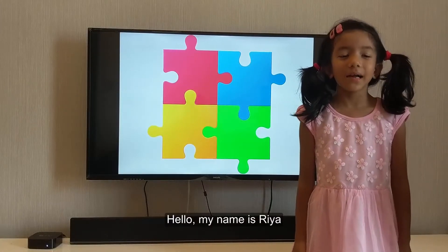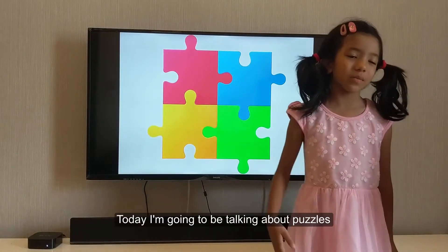Hello, my name is Ria and I'm six. Today I'm going to be talking about puzzles.